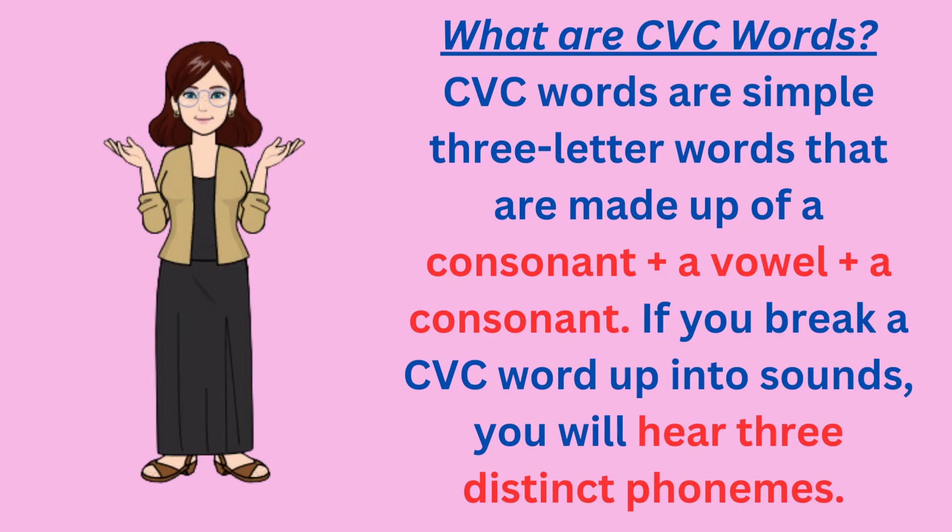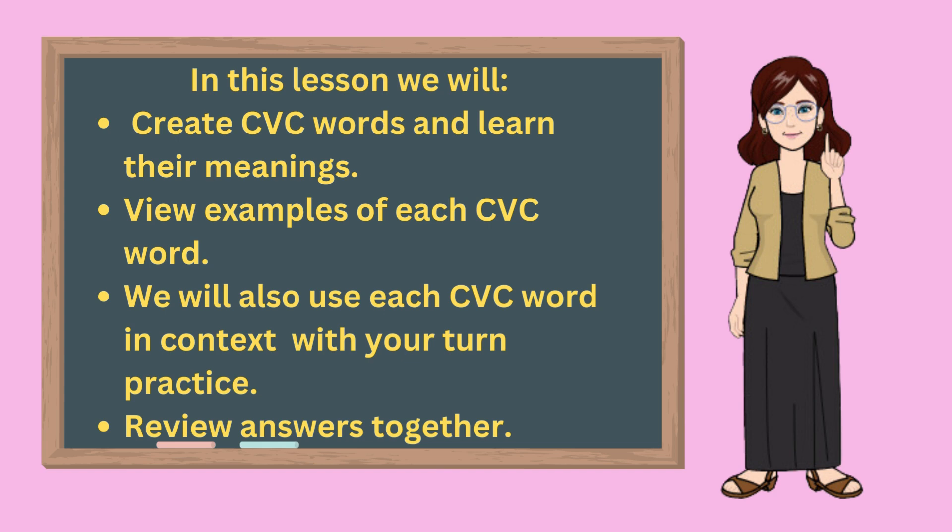What are consonant-vowel-consonant words? Consonant-vowel-consonant words are simple three-letter words made up of a consonant, a vowel, and a consonant. If you break a CVC word into sounds, you will hear three distinct phonemes. In this lesson, we will create CVC words and learn their meanings. We will view examples of each consonant-vowel-consonant word, use each word in context through fill-in-the-blank practice, and then review the answers together.